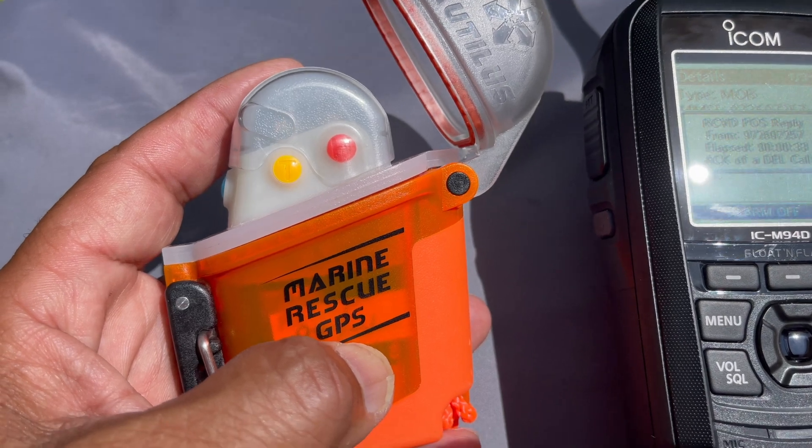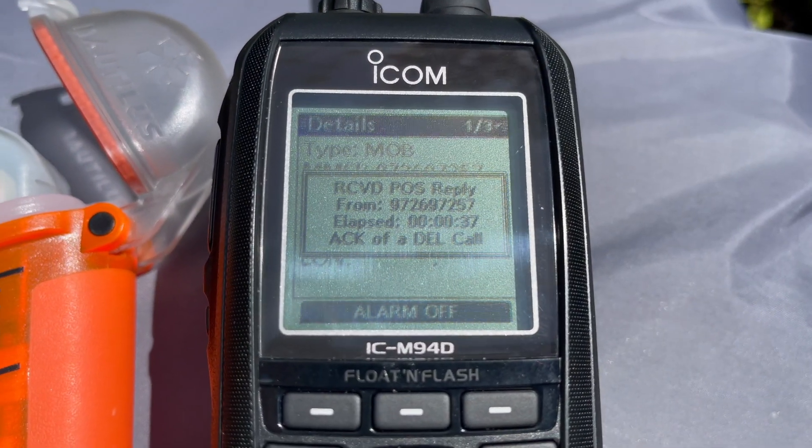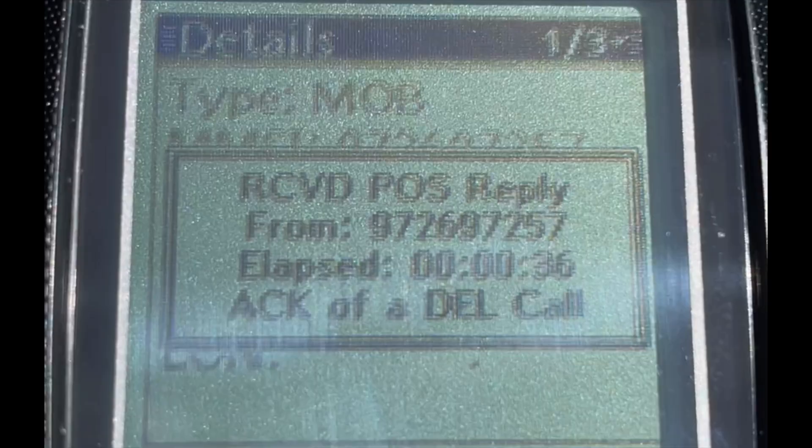We have the flashing indicating it's sending a call, and you can see on my radio that I am getting the call directly from my marine unit.